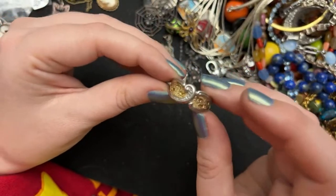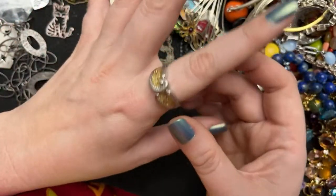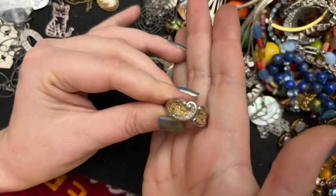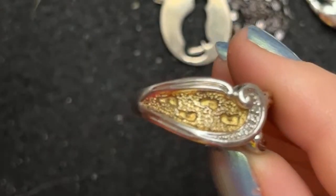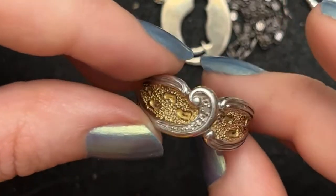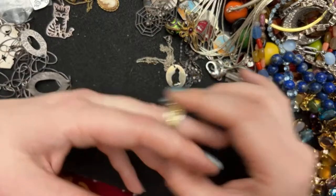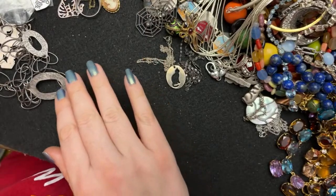This is 925 sterling silver, made in China, but it is one of those ones for the Footprints poem — where Jesus is walking beside you in the waves. It's that poem. But it's really subtle — just footprints — and I think it's beautiful. I'll probably also bring that to the auction because it's too big for me.